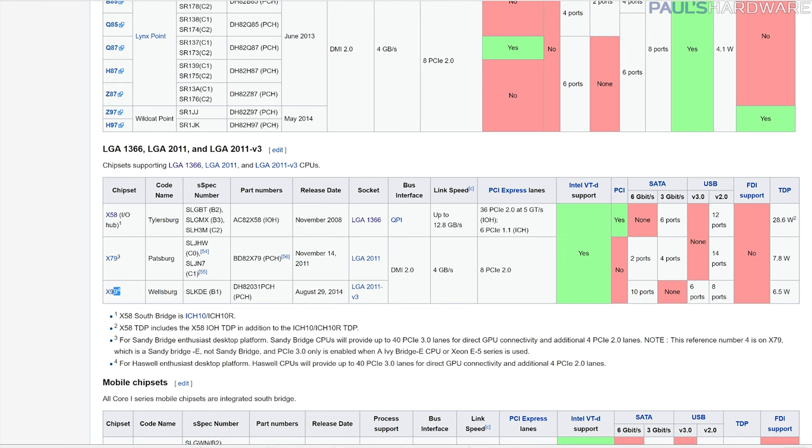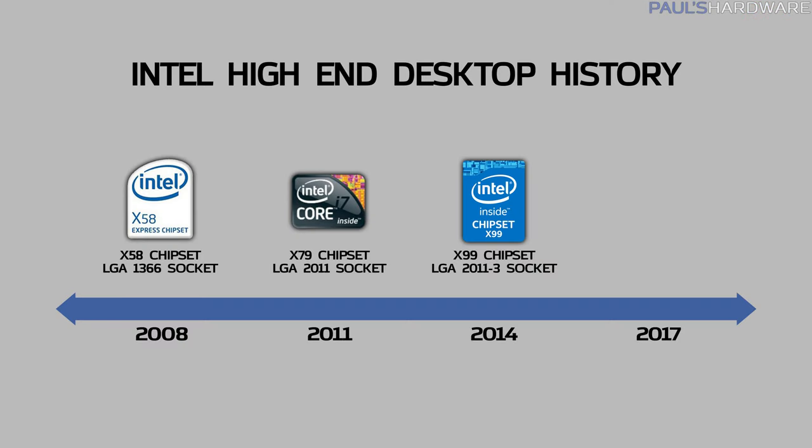I enthusiastically moved up to X79 and X99 when they launched. The high-end Intel stuff usually gets refreshed about every three years, and today marks the move from X99 and the LGA2011-3 socket to X299 and the LGA2066 socket.